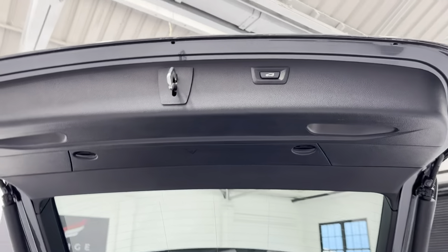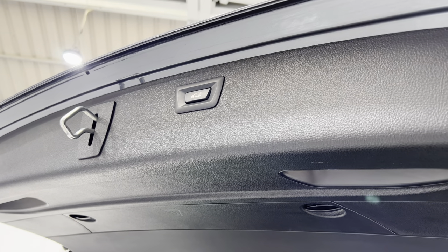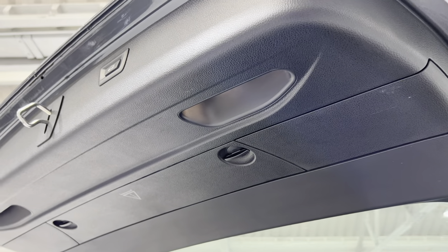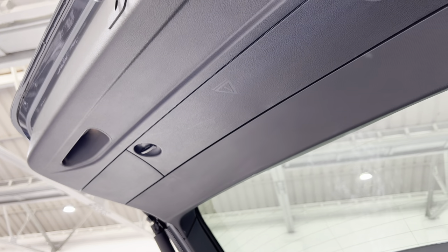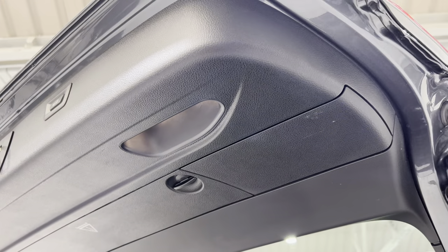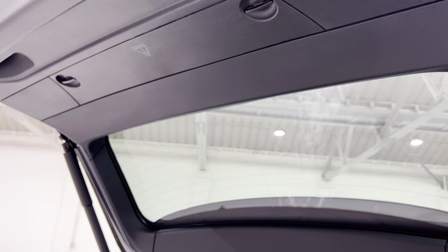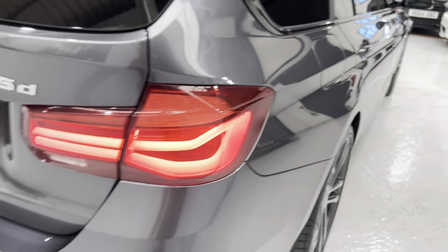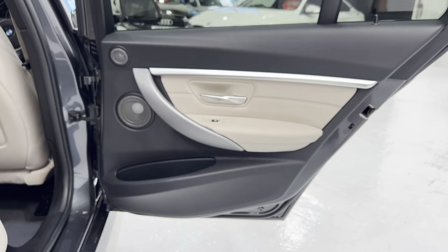We've got the button for the tailgate just at the top here, and it's not got any nasty dig marks up there. That's where you'll find the triangle in that section. We'll press the button, put the boot down, and make our way round to the offside rear door.